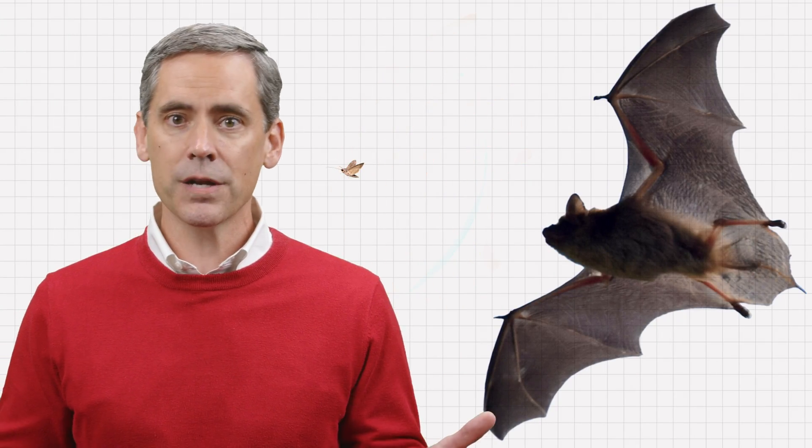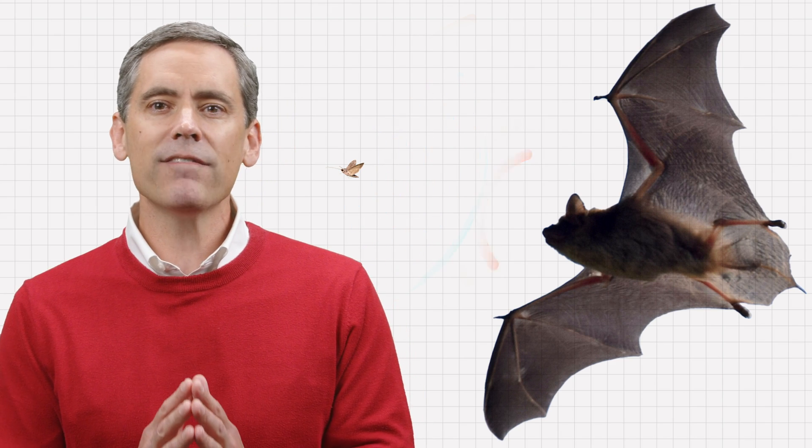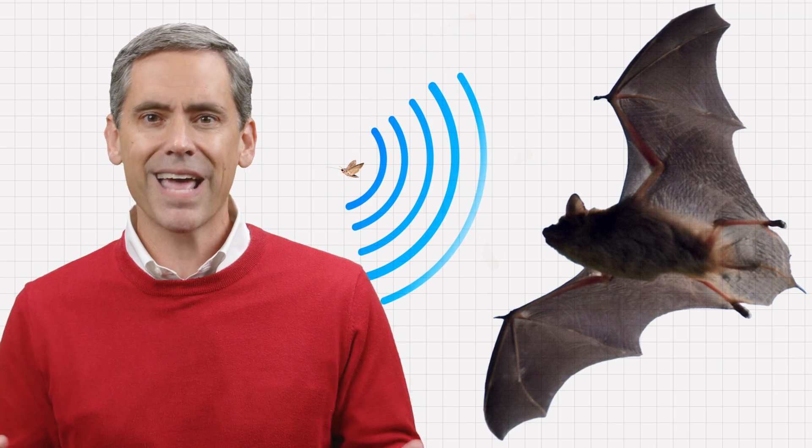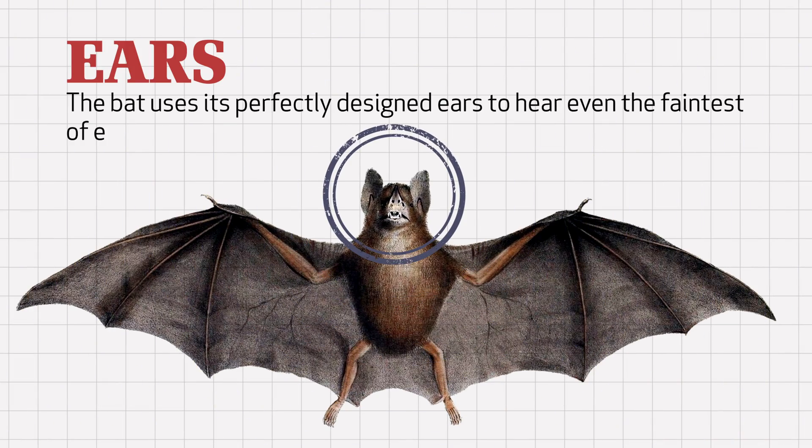These bats navigate through the darkness and locate things, even flying insects, by making high-pitched sound waves beyond human ability to hear that travel away from the bat, which then hit something — whether a wall, an insect, or a piece of fruit — and then bounce back to the bat. The bat then uses its perfectly designed ears, often big ears, to hear even the faintest of echoes.